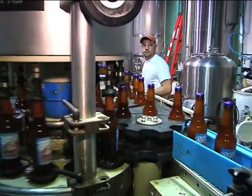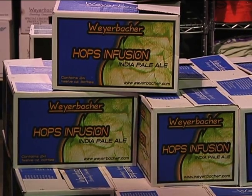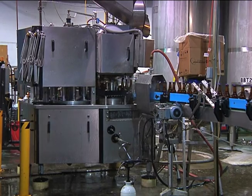We have Double Simcoe IPA, our 9% alcohol double India Pale Ale using exclusively Simcoe hops. We have Hops Infusion, which is our lower alcohol India Pale Ale at 6.2% alcohol. And we have Old Heathen, which is our 8% alcohol imperial stout.